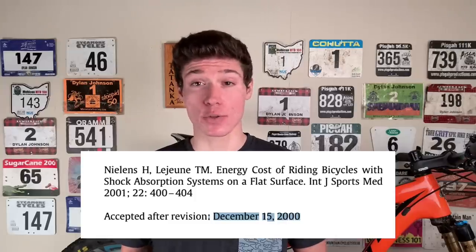This study was done back in the year 2000 when full suspension platforms were not up to the standards they are today, and yet they still came away with these results. This was back in a time when most cross-country racers chose hardtails. Fast forward 20 years though, and most cross-country racers have left their hardtails behind.